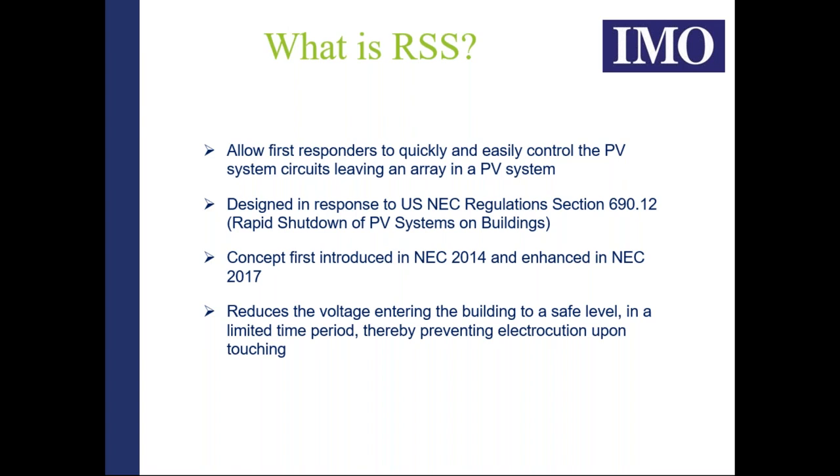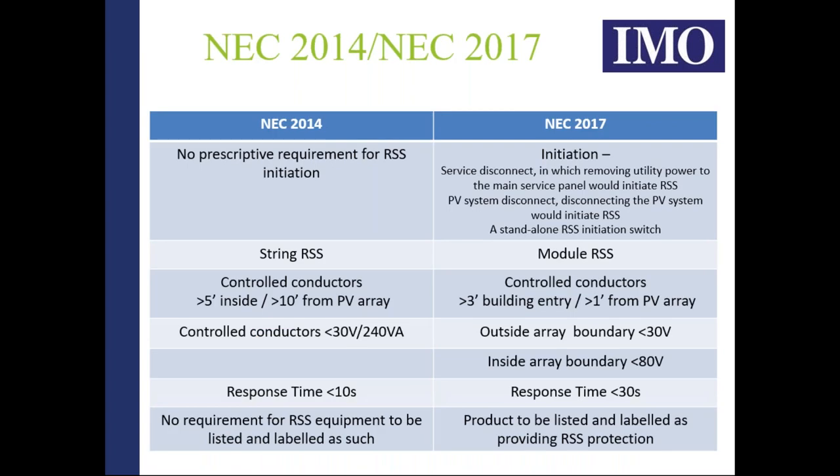The system was designed in response to US NEC regulation section 690.12. Although it's been updated recently in 2017, much of the basis was put in place in NEC 2014. The basic principle is to reduce the voltage entering the building to a safe level within a very limited time, preventing electrocution. IMO's understanding of NEC 2014 required dropping controlled voltages to less than 30 volts within 10 seconds, within a five-foot boundary of the array.